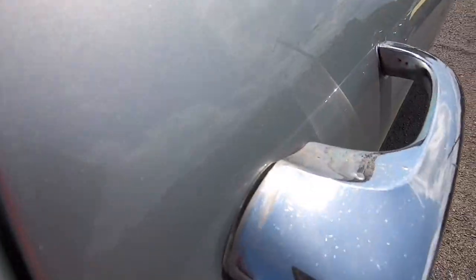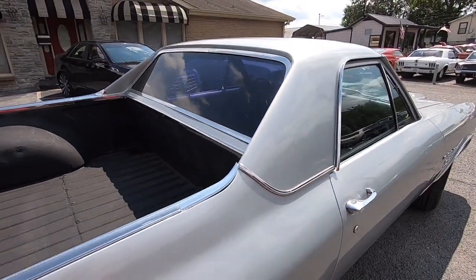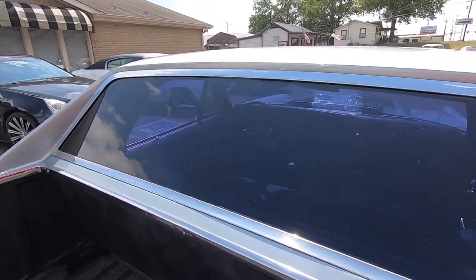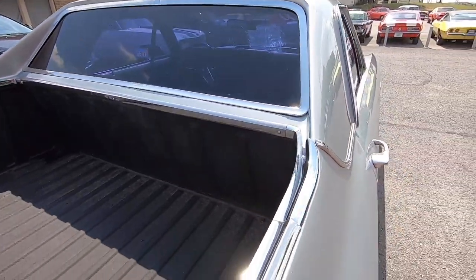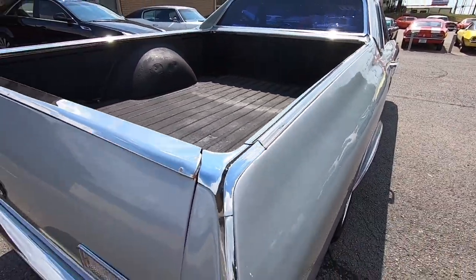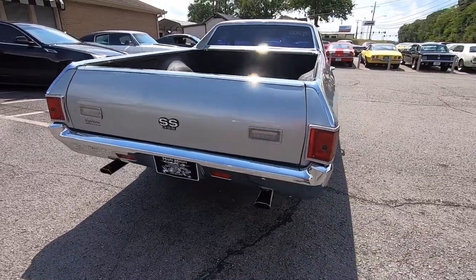Little bit of pitting on the door handle. Back window trim looks new. Trim around the bed's been replaced — I heard that's hard to get a hold of. They also did the rear bumper and the tail pipes in the back.